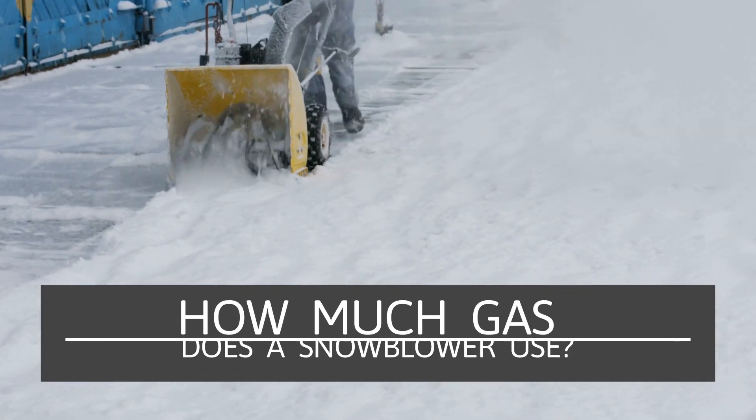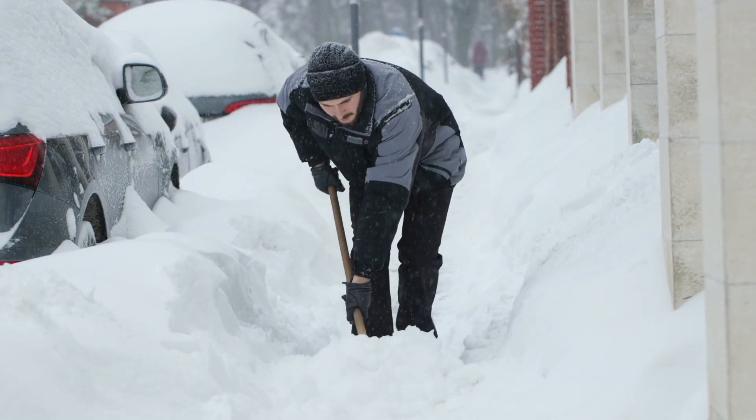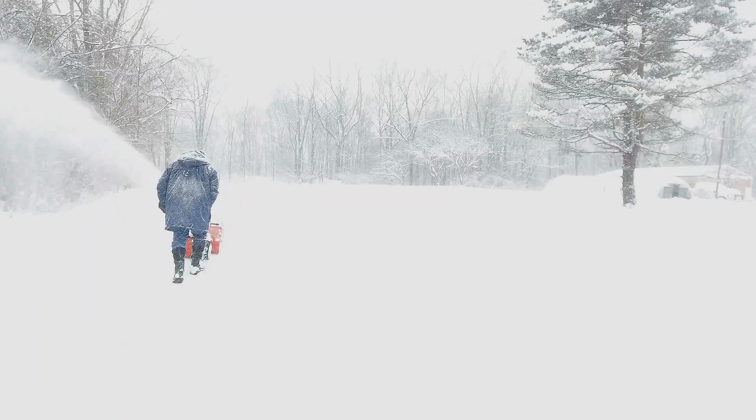How much gas does a snowblower use? Shoveling snow during the winter is difficult for everyone — no one likes to shovel snow. Many people will use a snowblower to make the snow removal process much easier, but it comes at a cost.